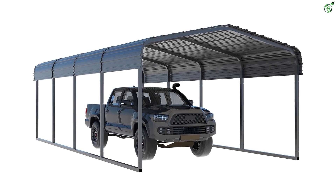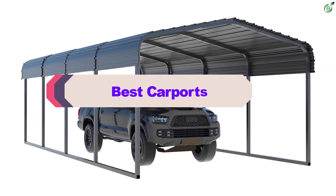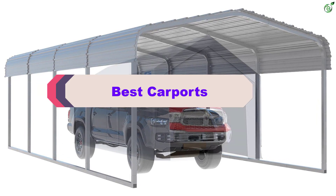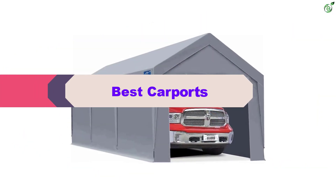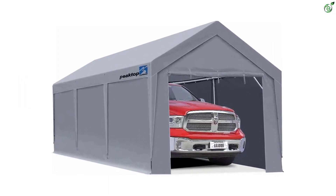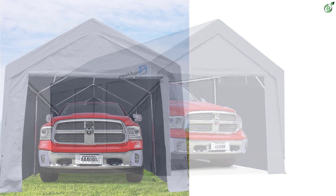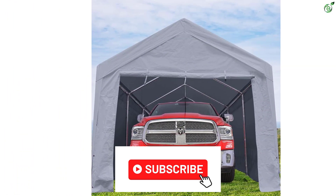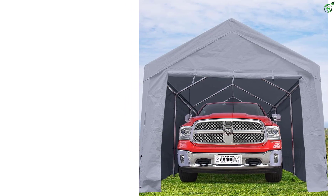Hey guys, in this video we're breaking down the top 5 best carports on the market right now. I made this list based on my personal opinion and hours of research, and have listed them based on popularity, quality, price, durability, user opinions, and more. If you want to see more information and the updated price, you can check out the description below, and also make sure to subscribe for more reviews. OK, let's get started with the video.